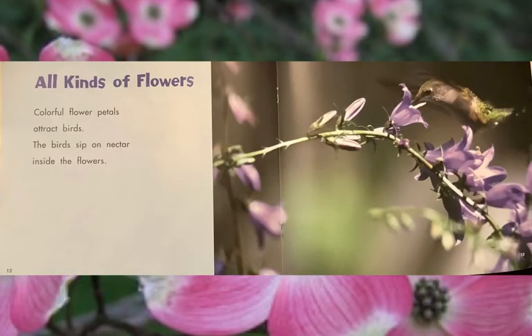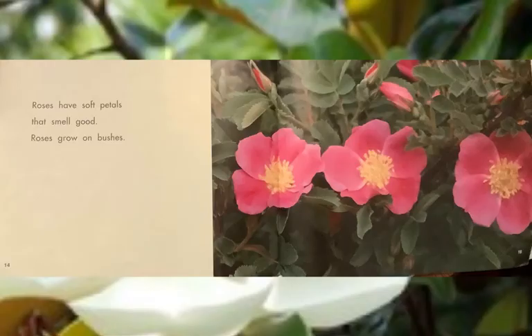All kinds of flowers. Colorful flower petals attract birds, like this hummingbird. The birds sip on nectar inside the flowers. Roses have soft petals that smell good. Roses grow on bushes. Here's one just budding, this one's starting to open, and these are way wide open.